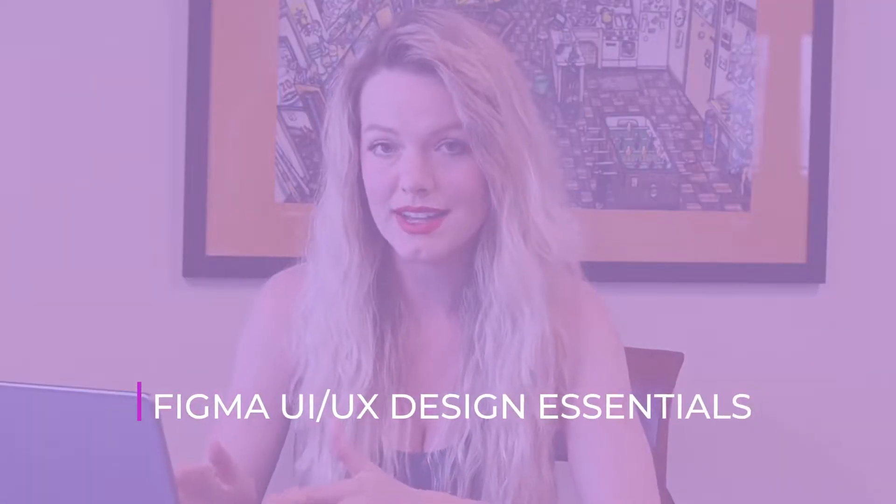Tip number two is to take this Udemy course. The name of this course is Figma UI UX Design Essentials. The teacher of this course, Daniel Scott, just really impresses me. I took his Adobe XD UX design course when I was first getting into UX design, and I wish that I had actually taken his Figma course. His Adobe XD course was very helpful and really got me motivated and inspired to jump into a UX design bootcamp.